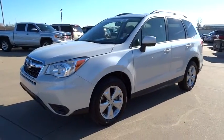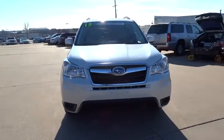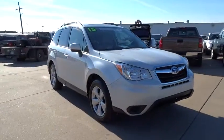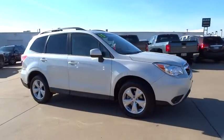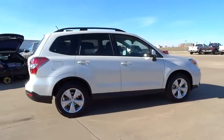The 2015 Forester. The Subaru Forester is a sensible, practical, and affordable vehicle. It has an impressive, comfortable ride and handles well. This vehicle has less than 9,000 miles. Here are some of this vehicle's great options.